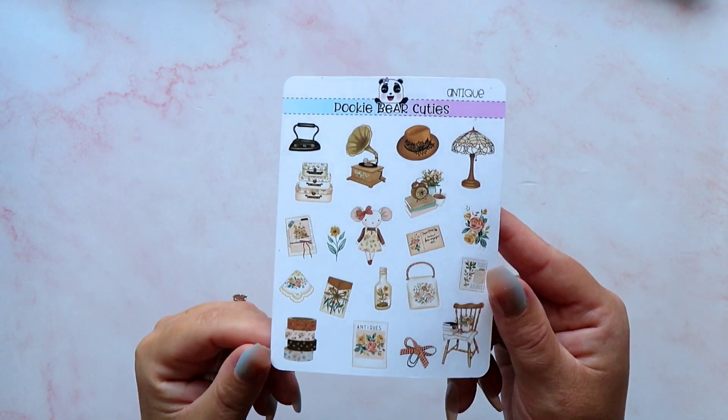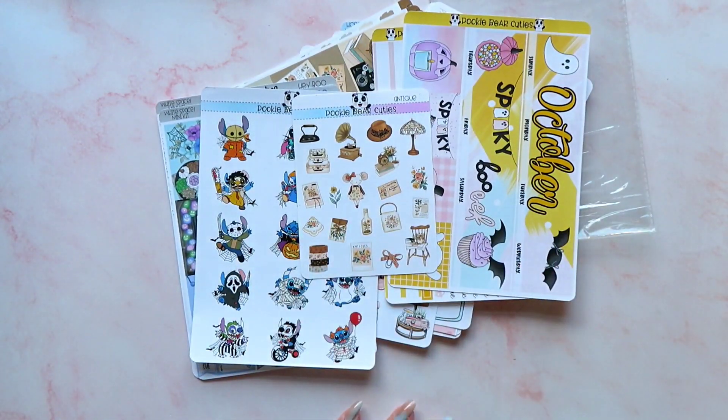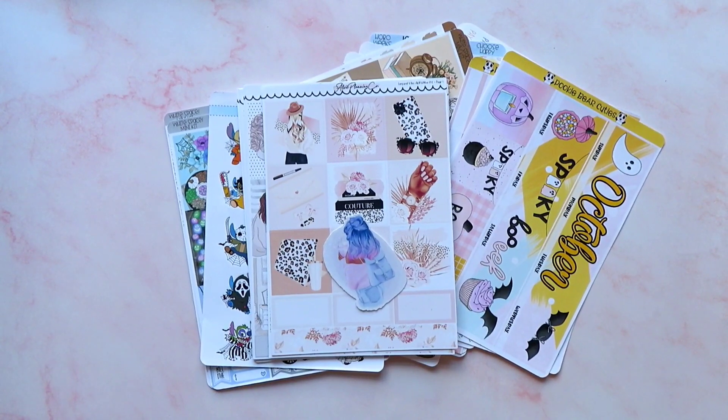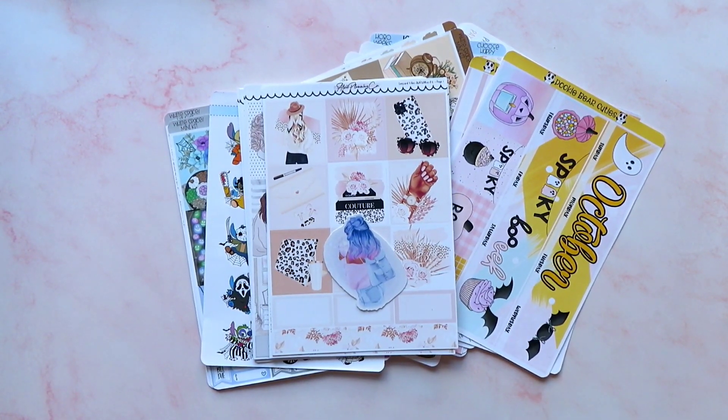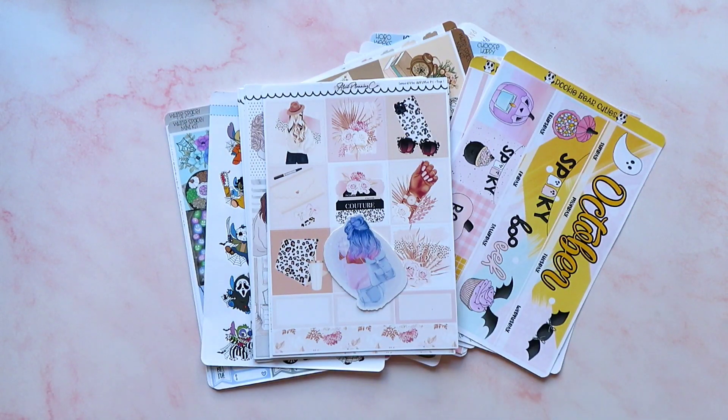That's everything I got from Pookie Bear Cuties — all the goodies I've recently got. Not too much because I am trying to do a no-spend and just use my PR credit. However, I have done a small amount of shopping because I realized I needed some icons, and I picked up some bits from the Paperkay PBC sale — she has a new release which is super cute. So we should have another haul very soon, but for now that's it from me for today. If you liked this video, give me a thumbs up, and if you subscribe I love you forever — see you soon, bye!